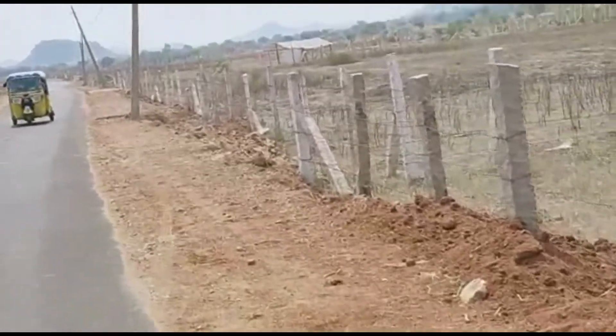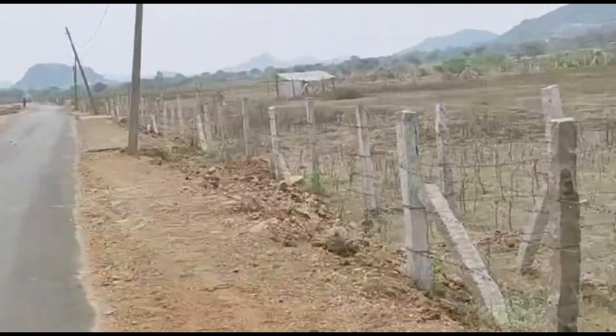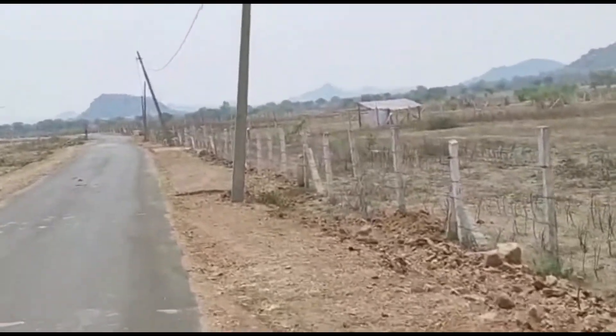This land has been looking at the height of 60 km distance level. In this area, the business is just 10 km. The land is completely plain.